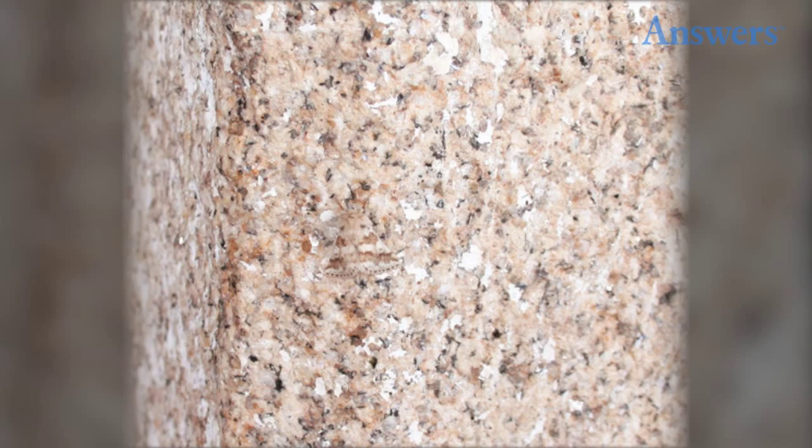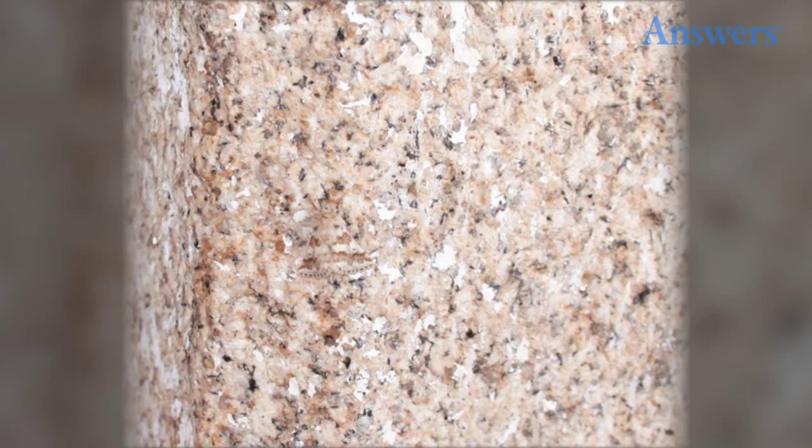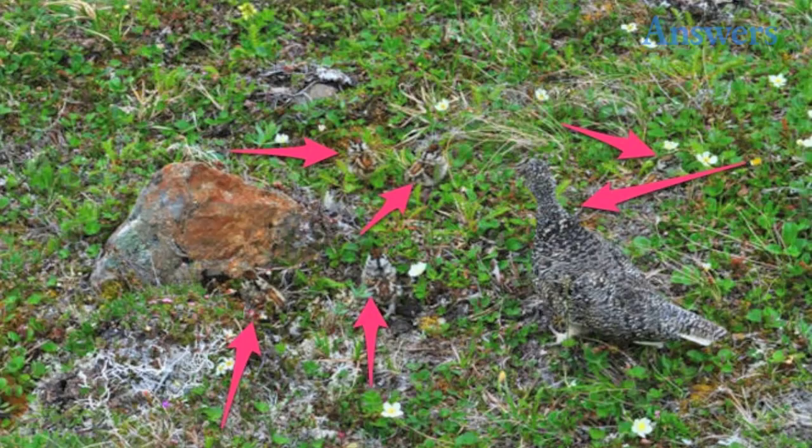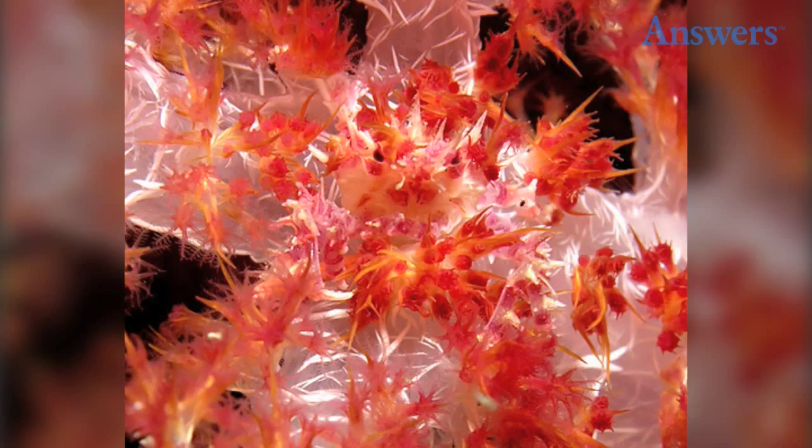Can you spot the moth? The rock ptarmigan and five chicks. The black-bellied bustard. Common barren caterpillar. There's a couple of walking sticks entangled in this photo.